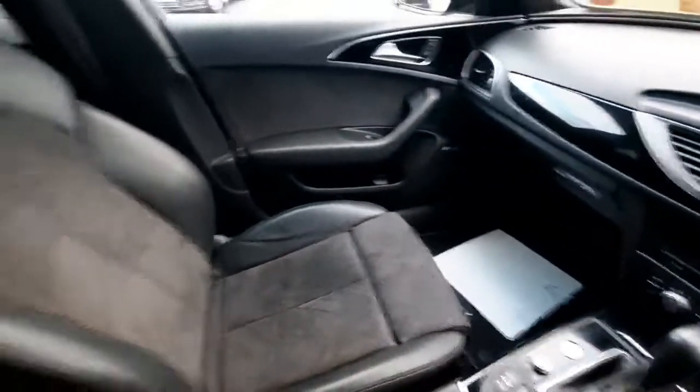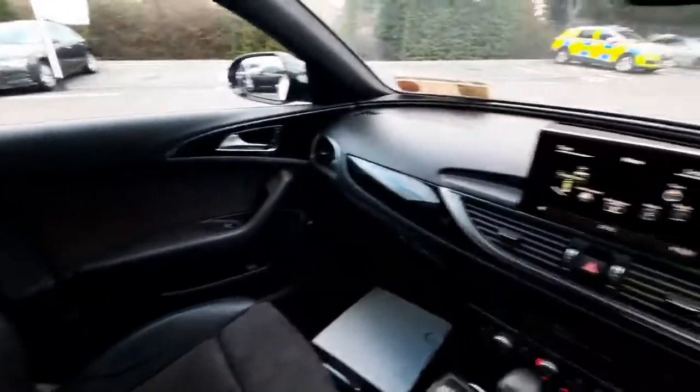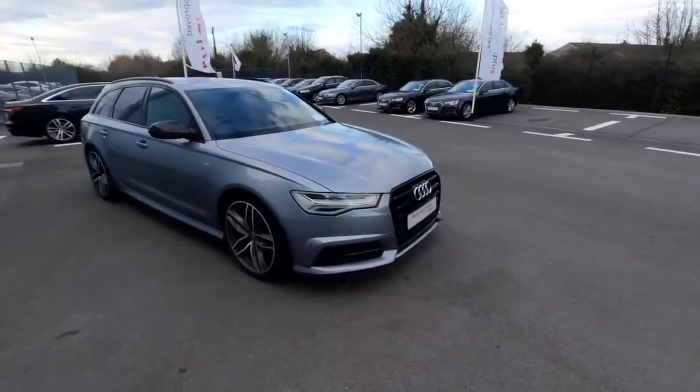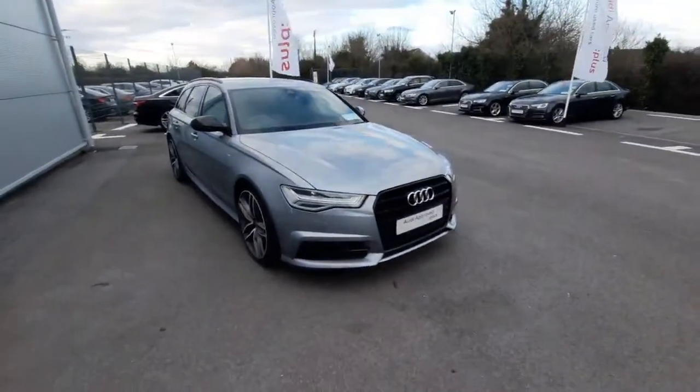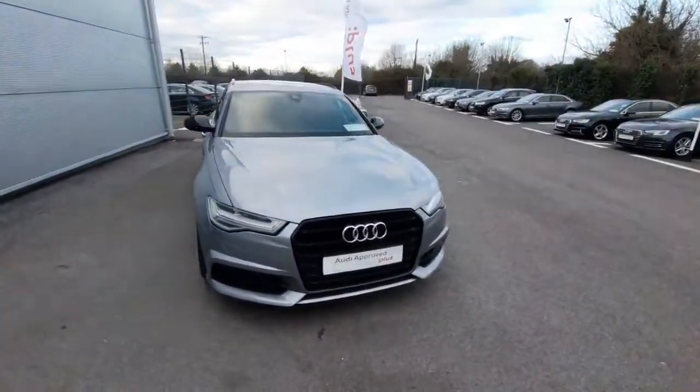Looking at the seats, we also have the S-line embossed seats — absolutely stunning interior. That's all for the A6 Avant. Thanks so much for watching, and for more information please call us here in Drogheda at 041 213 6200. Thank you, goodbye.